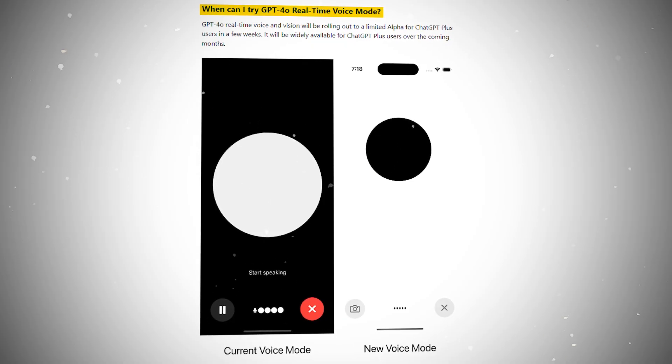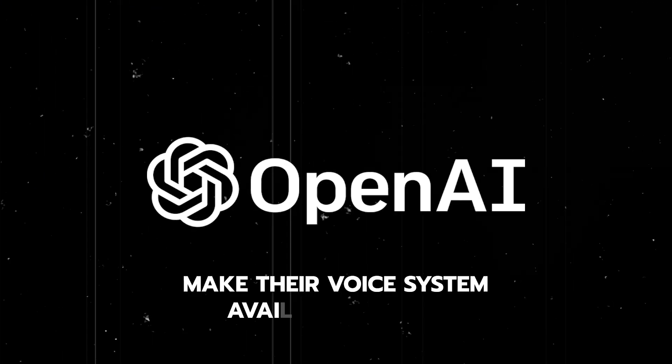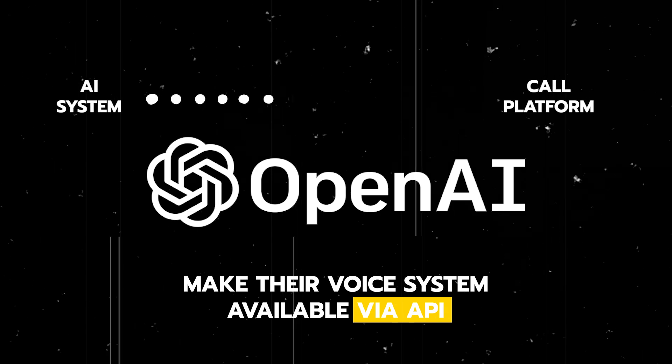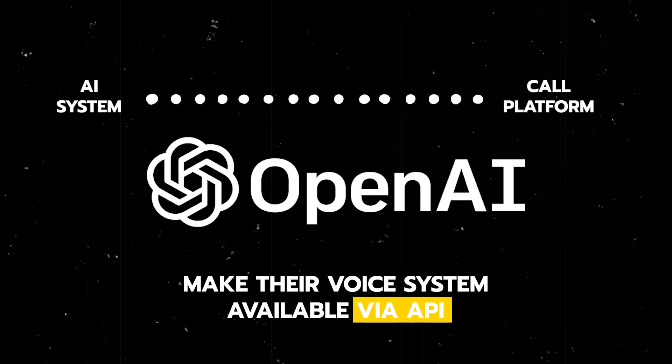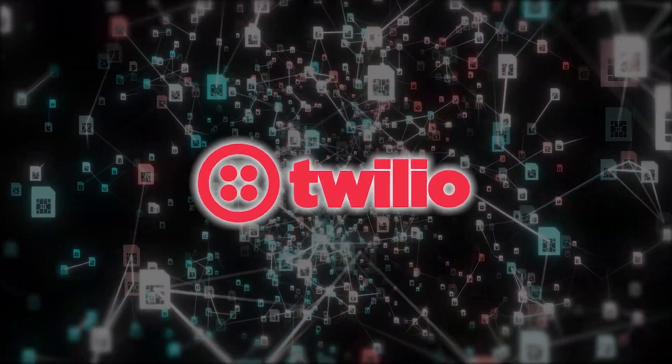So this is just a whole new level of realism that wasn't quite possible before. Unfortunately, this is not something that we can get access to as of now, but I'm almost certain that OpenAI will actually make their voice system available via API, which just means we'll be able to directly connect that system into any of the current AI phone caller platforms. This would then only leave one connection required, which would be the phone provider like Twilio.